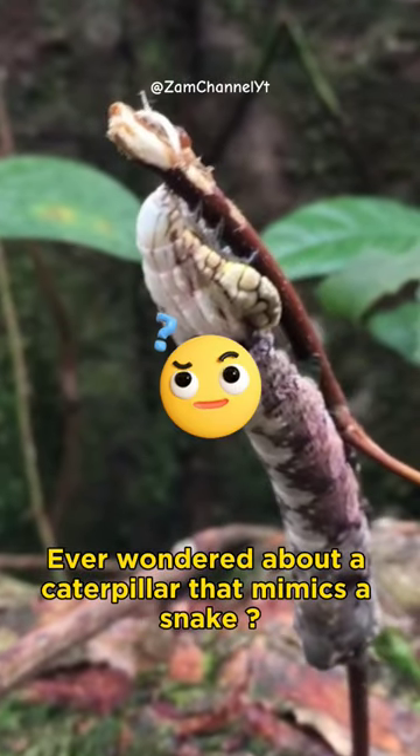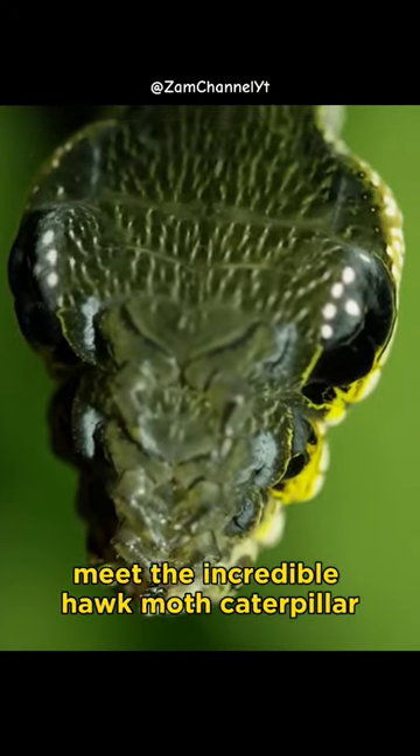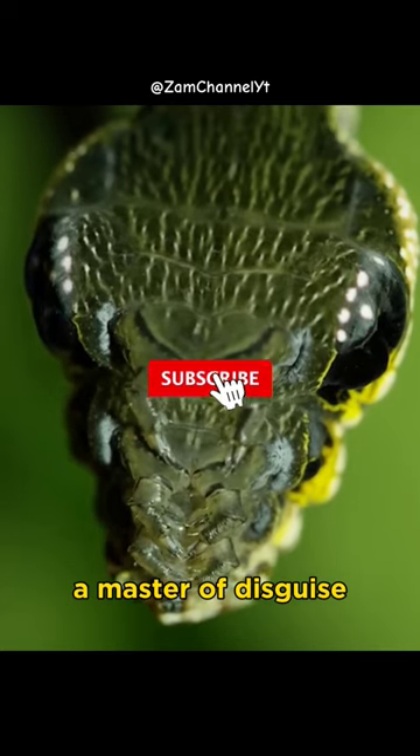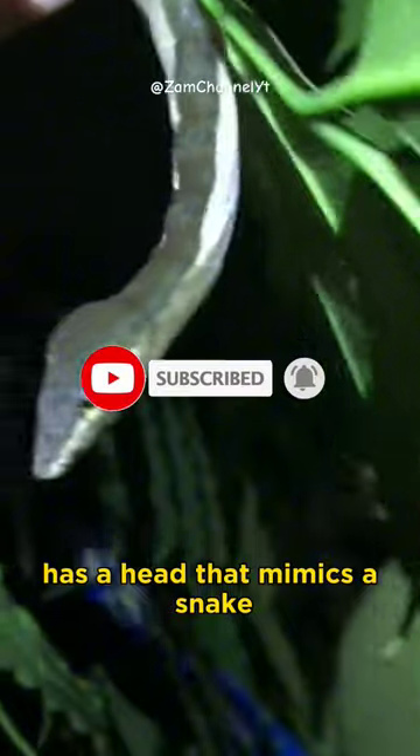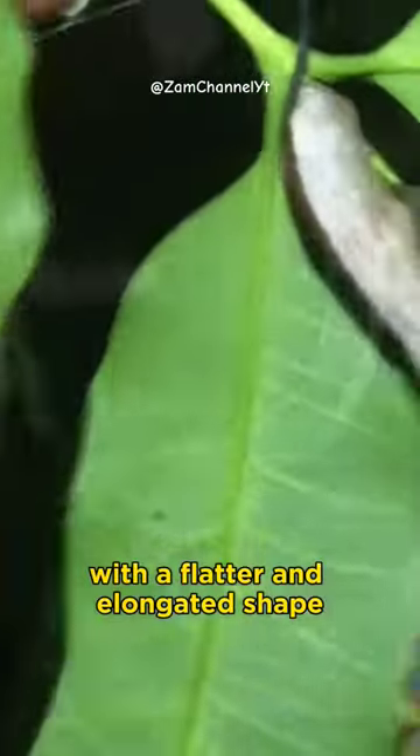Ever wondered about a caterpillar that mimics a snake? Meet the incredible hawk-moth caterpillar, a master of disguise. The hawk-moth caterpillar has a head that mimics a snake, with a flatter and elongated shape.